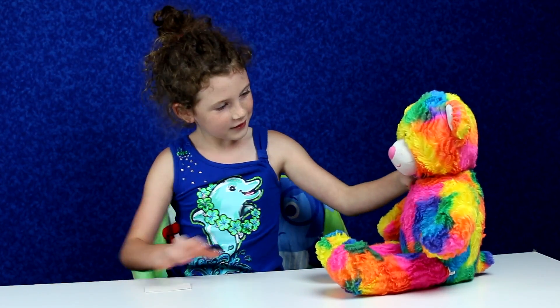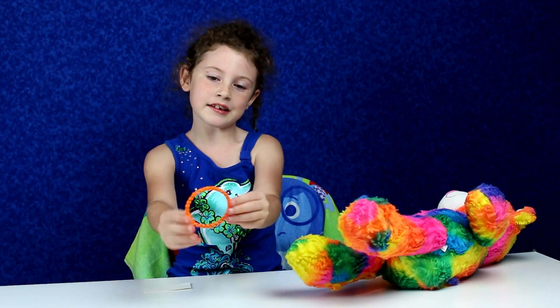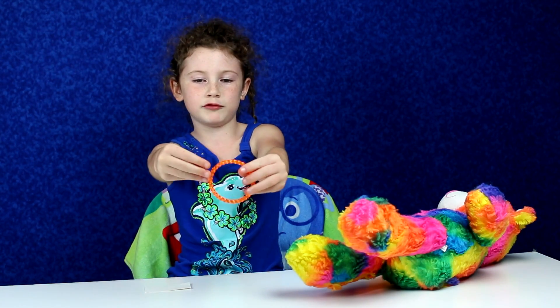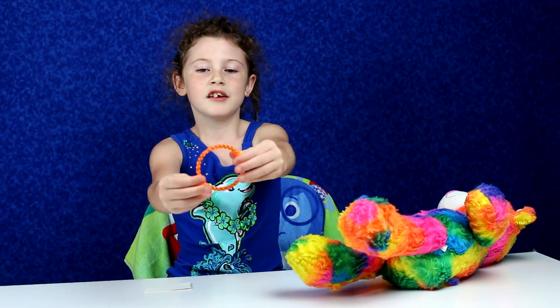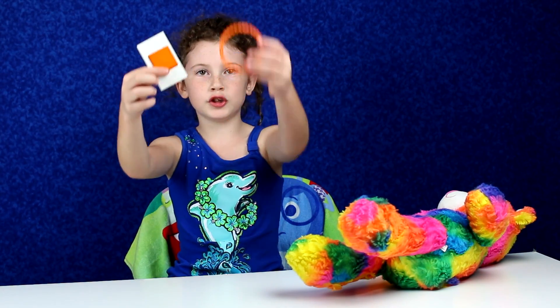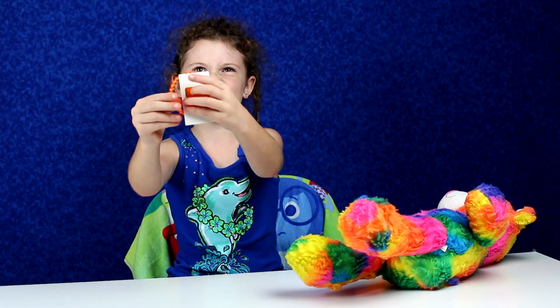Do you know anything that is orange? Oh yes, she does! The very last bracelet. It's a pretty orange bracelet. It's very pretty. I like it. Orange and orange mixed together.